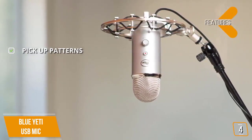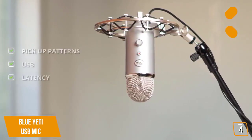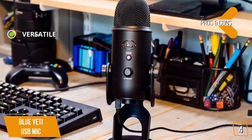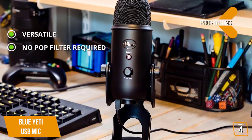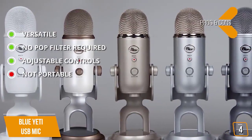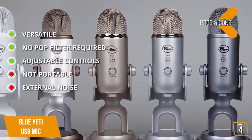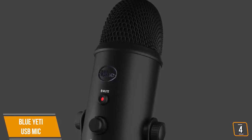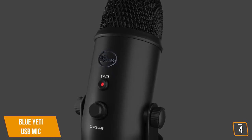The pros include being a versatile, excellent voiceover microphone for YouTube videos, great for live streaming, gameplay, or streaming radio stations, and no pop filter is required. For the cons: it's not portable as it needs to be connected to your computer or laptop, and the desk mount can pick up some sound if you use a keyboard or bang the table. If you are a vlogger or pro podcaster looking for a great USB microphone with flexible pickup options, then the Blue Yeti USB is one of the best vlogging microphones on the market.